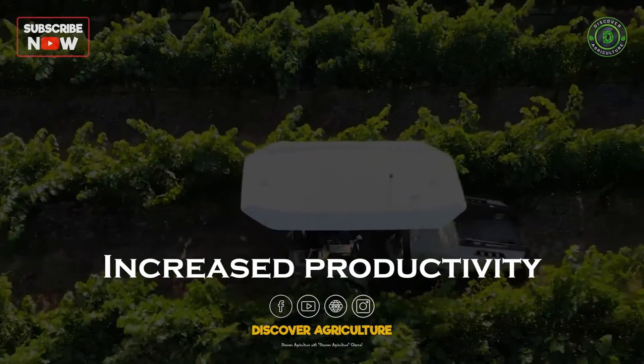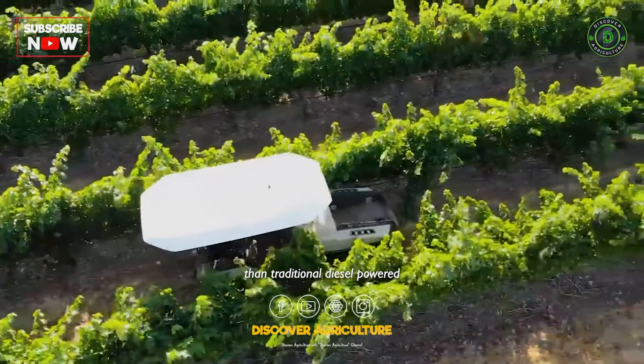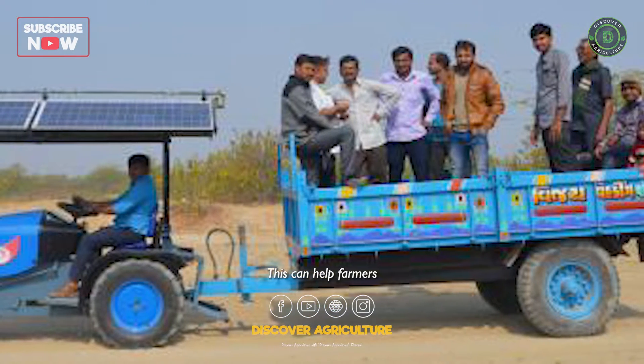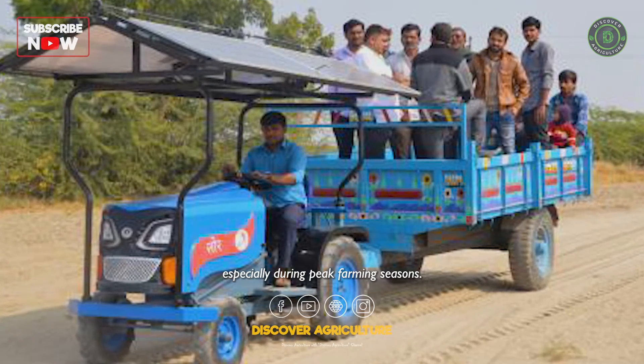Increased productivity: solar-powered tractors can operate for longer periods of time than traditional diesel-powered tractors, as they do not need to be refueled as often. This can help farmers increase productivity and efficiency, especially during peak farming seasons.